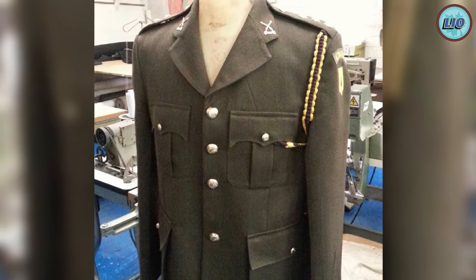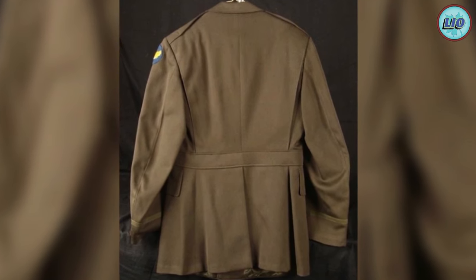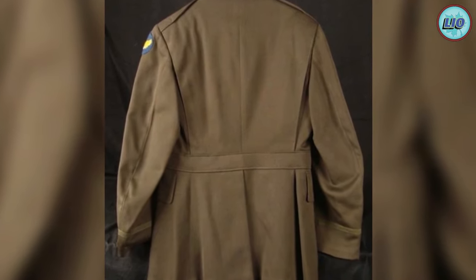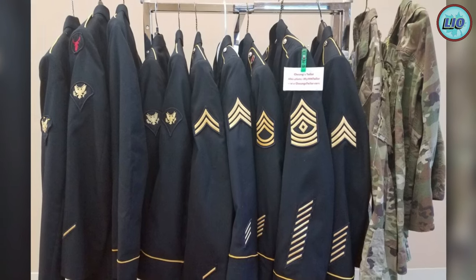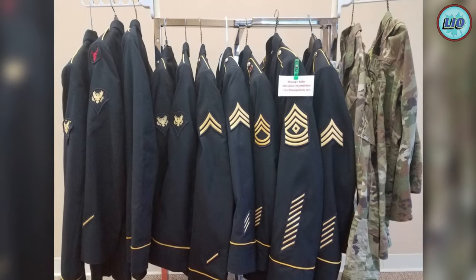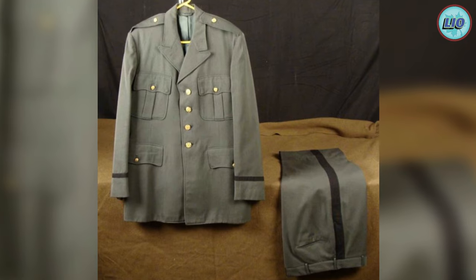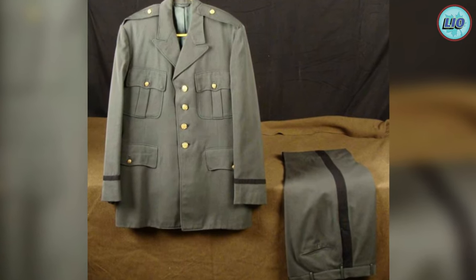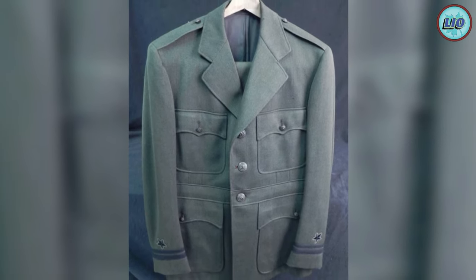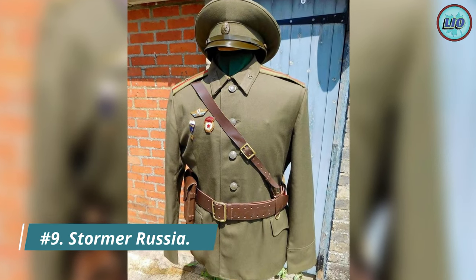The TALOS brief specified that it must be bulletproof, weaponized, offer the wearer greater strength and perception, and monitor the wearer's vital organs. The suit was meant to be worn by the lead operator of a squad who would breach the door first, like RoboCop, but it was considered impractical in 2019.